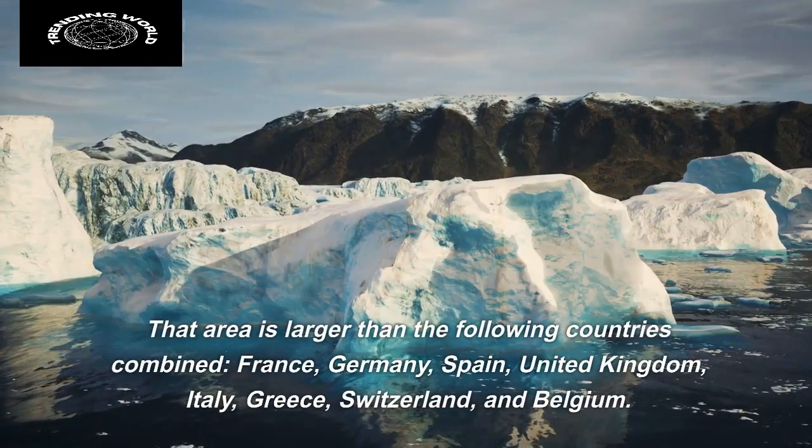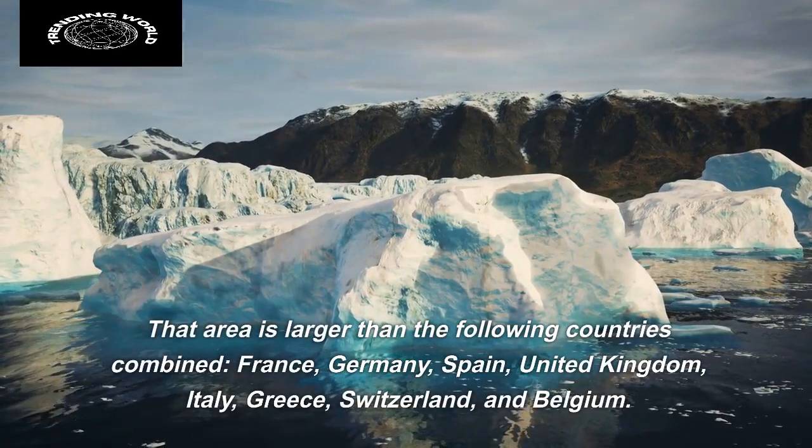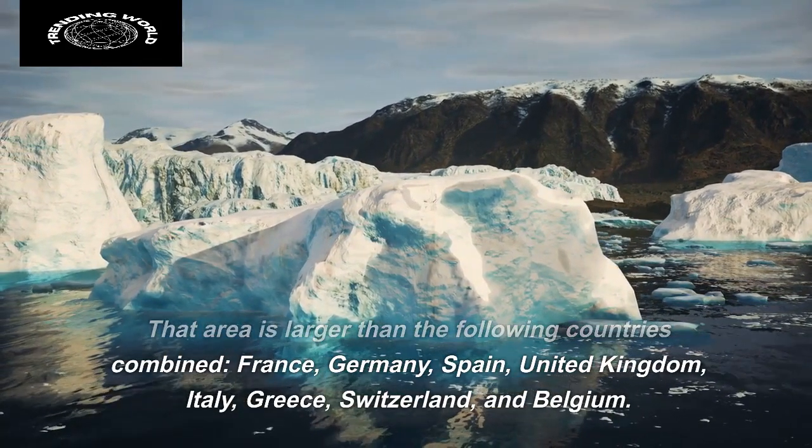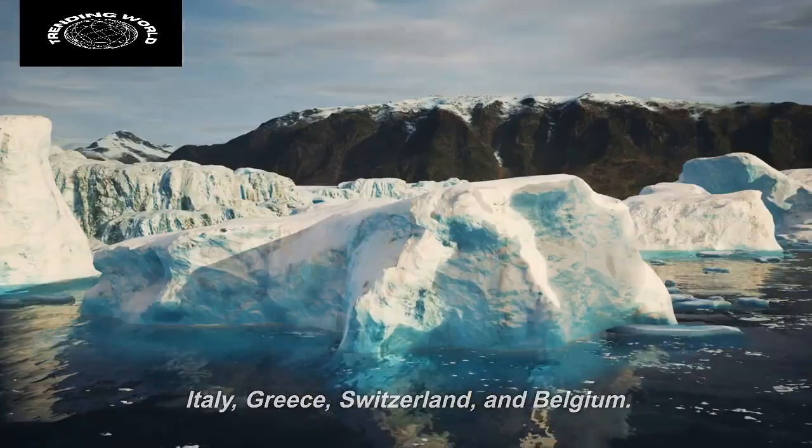That area is larger than the following countries combined: France, Germany, Spain, United Kingdom, Italy, Greece, Switzerland, and Belgium.